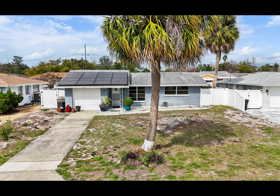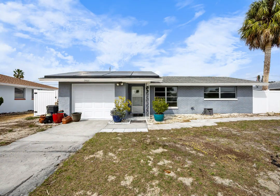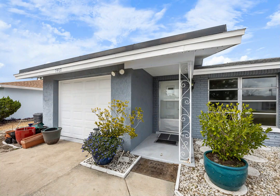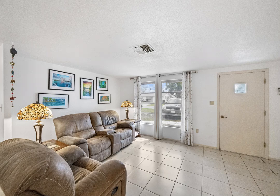Welcome to the charming Jasmine Lakes neighborhood of Port Ritchie where this delightful home awaits your discovery. Boasting two bedrooms and one bath plus a versatile Florida flex room, this residence offers the ideal blend of comfort and adaptability to suit your lifestyle needs.